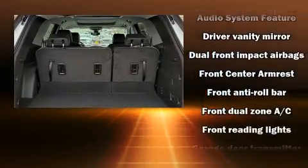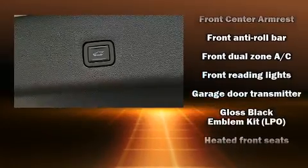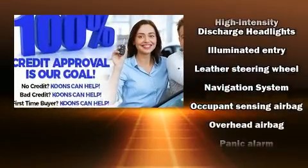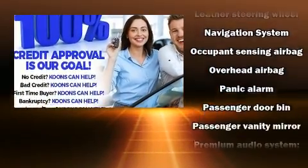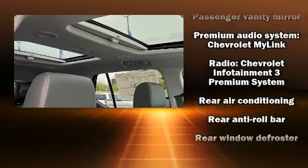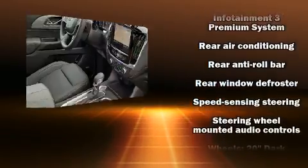Chevrolet ensures the safety and security of its passengers with equipment such as dual front impact airbags with occupant sensing airbag, front side impact airbags, traction control, brake assist, ignition disabling, OnStar, and four-wheel disc brakes with ABS.